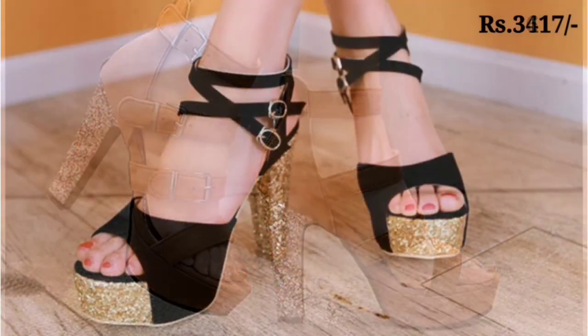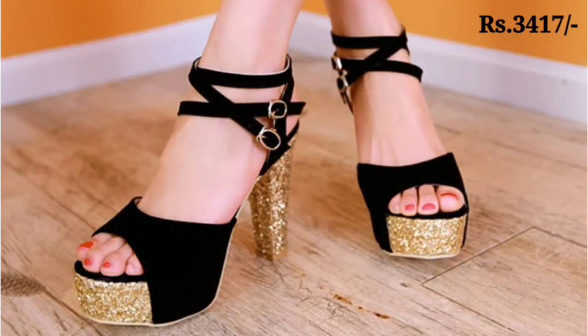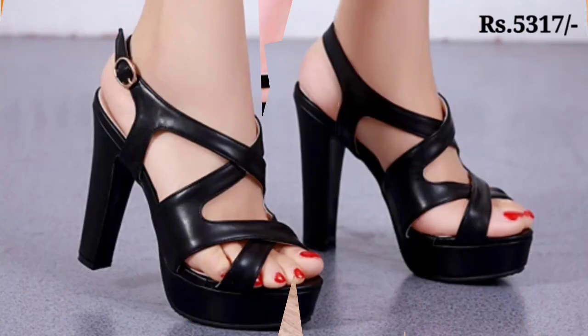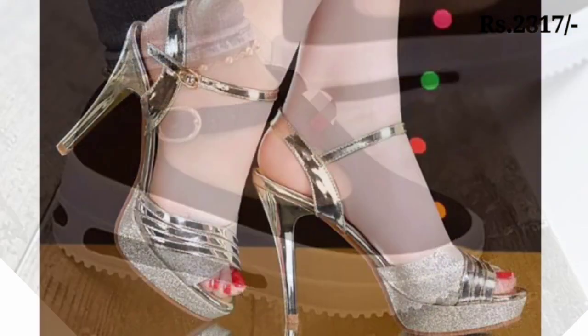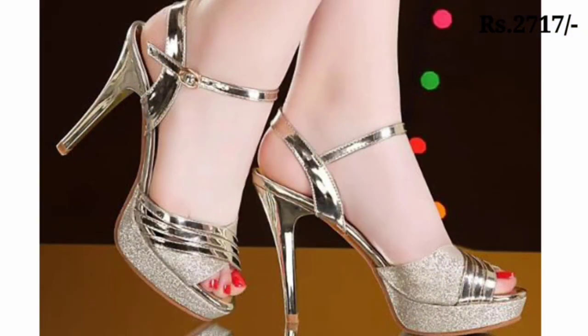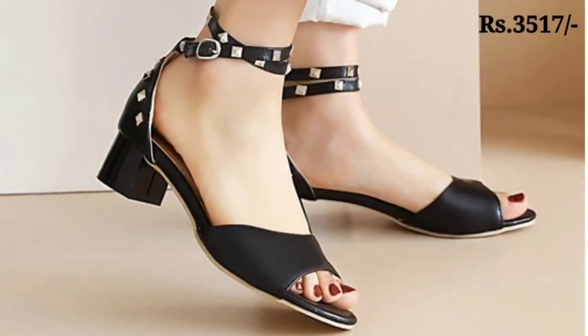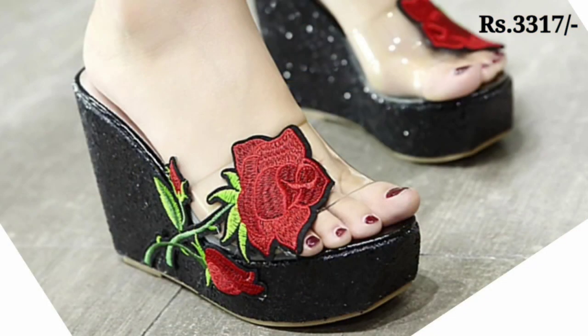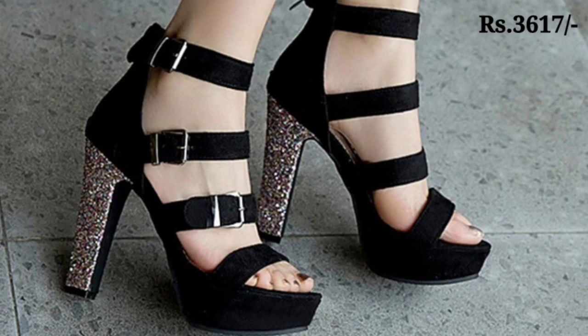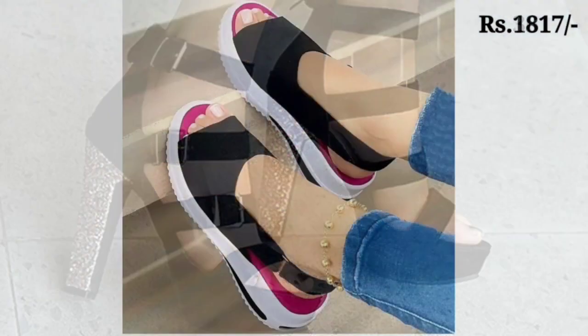These are the most comfortable, reliable, and trendy footwear collection for you. Please watch this video till the end and share it with your family and friends so they will also have an idea about what kind of beautiful and comfortable footwear selections are available. I hope you enjoy seeing the very stylish and different styles of footwear.